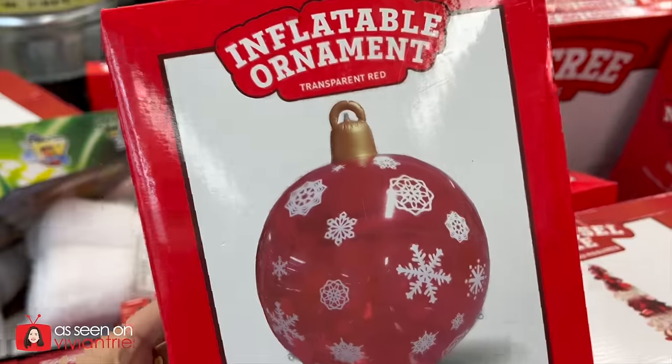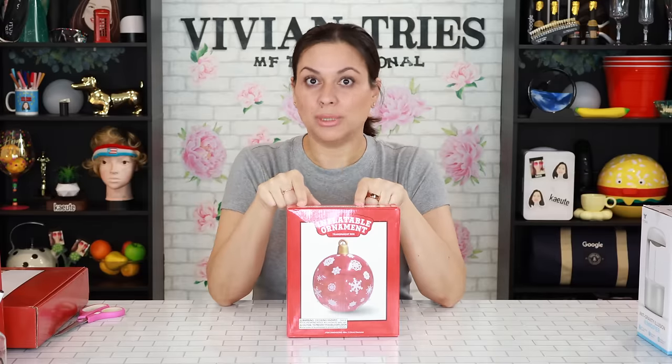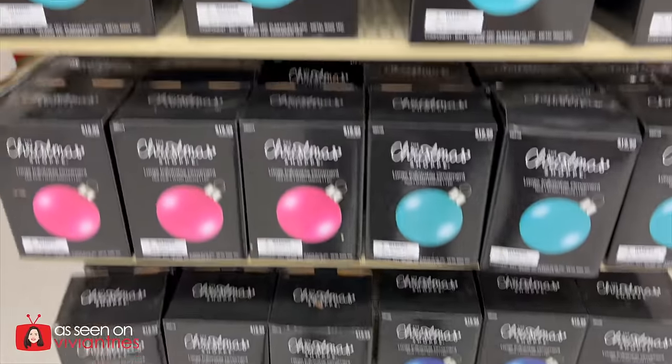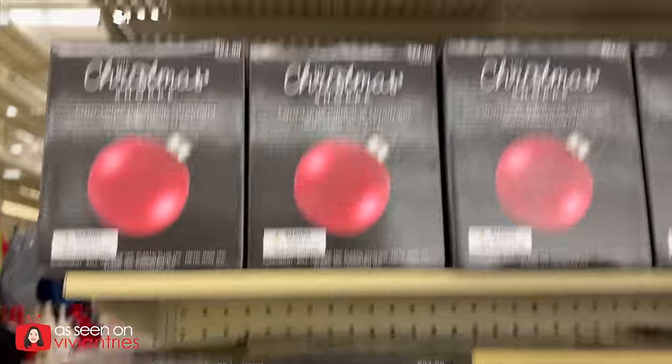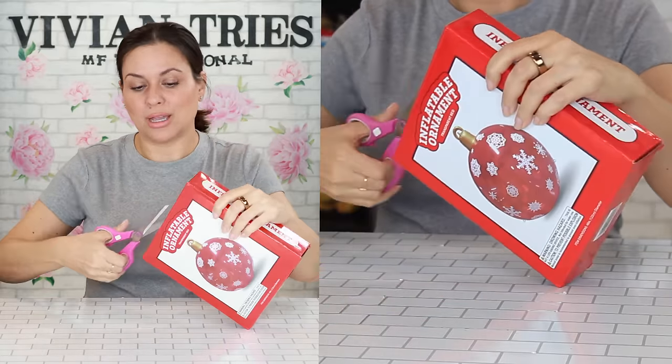Inflatable ornament — so cute, and I want it to be giant. I saw these at Hobby Lobby today and they're $25. I think I paid $12 for this guy.